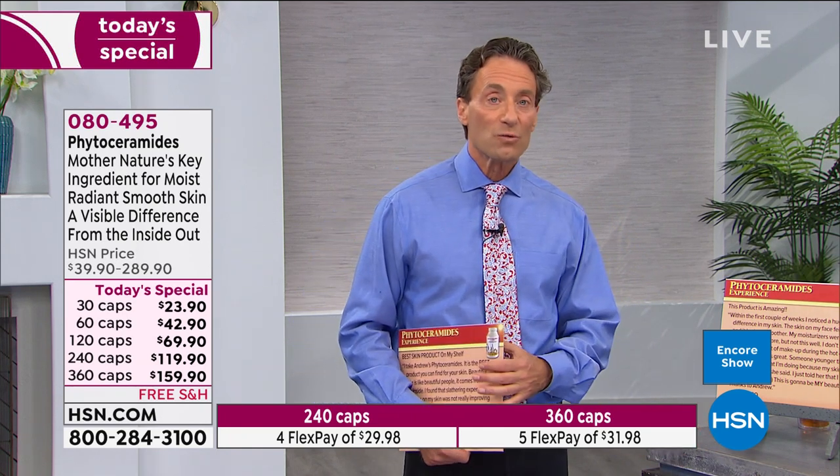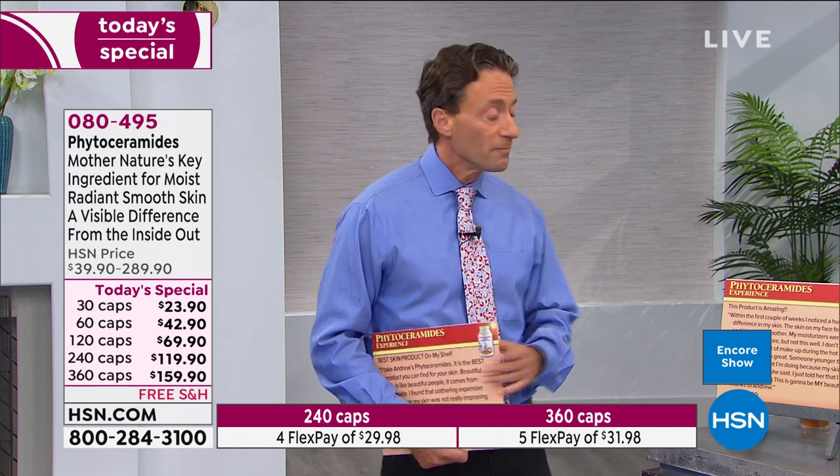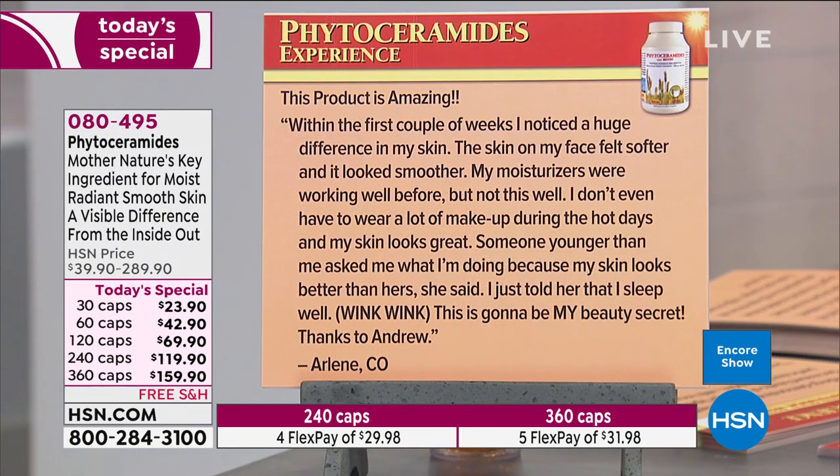My sunscreen is over 50 percent water for precisely that reason — if you're going to deliver moisture, deliver it as water. Another review: 'This product is amazing. Within the first couple of weeks I noticed a huge difference in my skin — my face felt softer and looked smoother. My moisturizers were working well before but not this well. I don't even have to wear a lot of makeup during hot days and my skin looks great.'